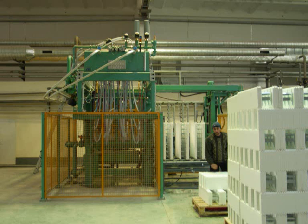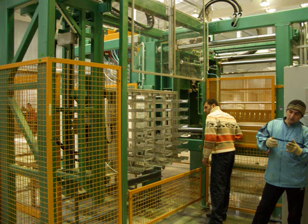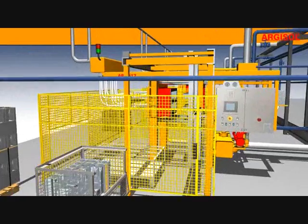Such a machine, ARGISOL 1412, manufactures ARGISOL standard wall elements. Four elements are manufactured per cycle at a cycle time of 150 seconds maximum. In our plant such a machine works with 123 to 128 seconds.